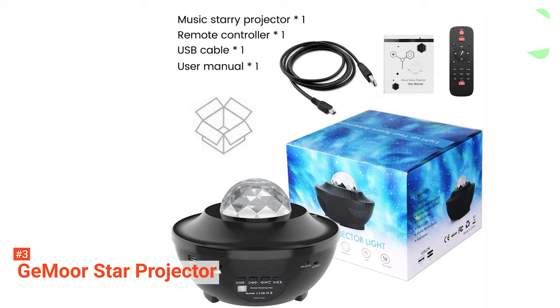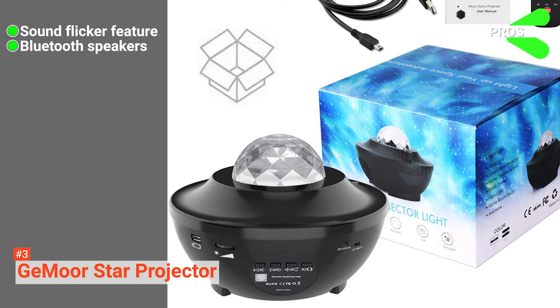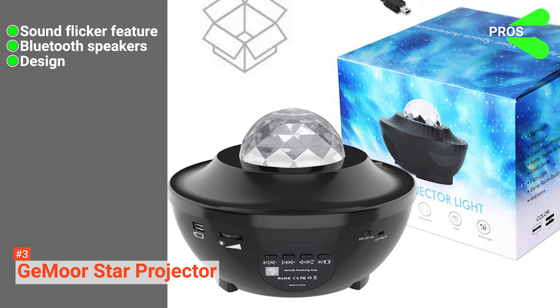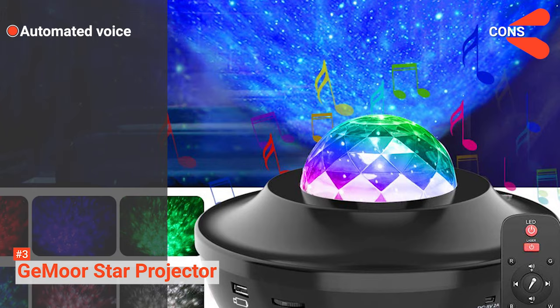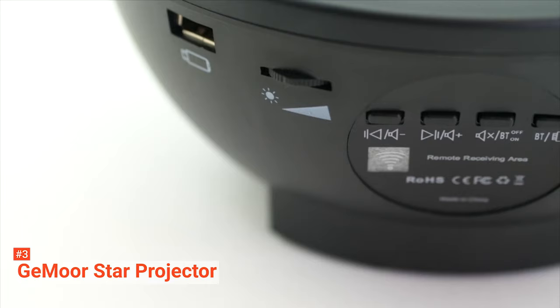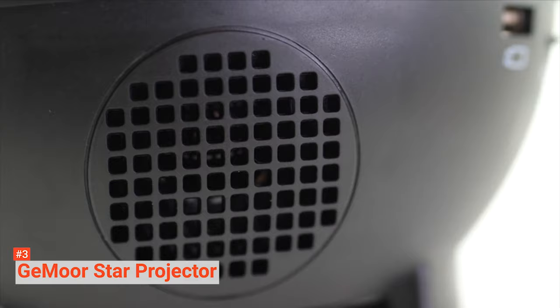It has a lightweight frame and can easily be moved from one room to another. Its pros are: it is built with a sound flicker feature to control it with various sounds, you can use it to listen to music with its in-built Bluetooth speakers, and its design is sleek and light. However, it has an automated voice that activates when it turns on or shuts off, which some users may find annoying. The G-More Star Projector is the perfect choice if you want an attractive projector that offers various light effects blended with excellent speakers for music.